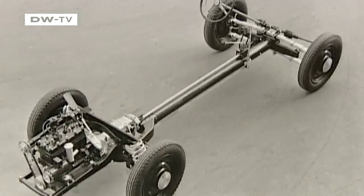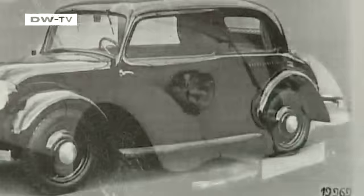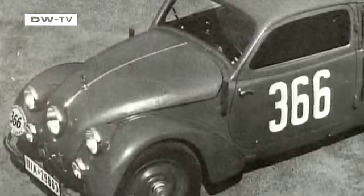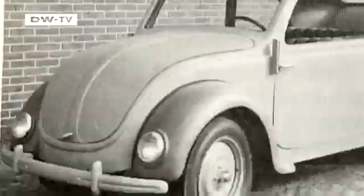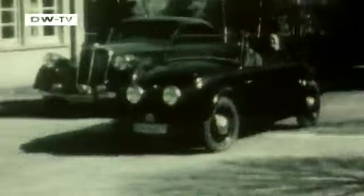The Mercedes 130 hit the showrooms back in 1934, and the carmaker later brought out the 150 Sport Roadster with only two seats and a more powerful engine. The pioneering influence of those vehicles can be seen in the later Volkswagen Beetle — Ferdinand Porsche finished his first prototypes in 1934, the same year that Mercedes put its rear-engine designs on the market.